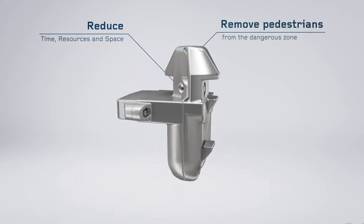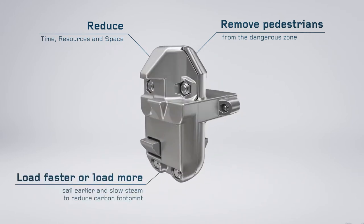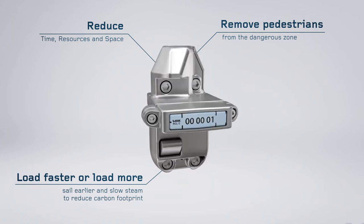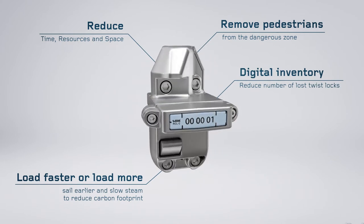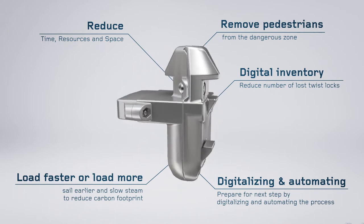Remove pedestrians from the danger zone. Load faster or load more. Sail earlier and slow steam to reduce carbon footprint. Reduce the number of lost twist locks with digital inventory. Prepare for the next step by digitalizing and automating the process.